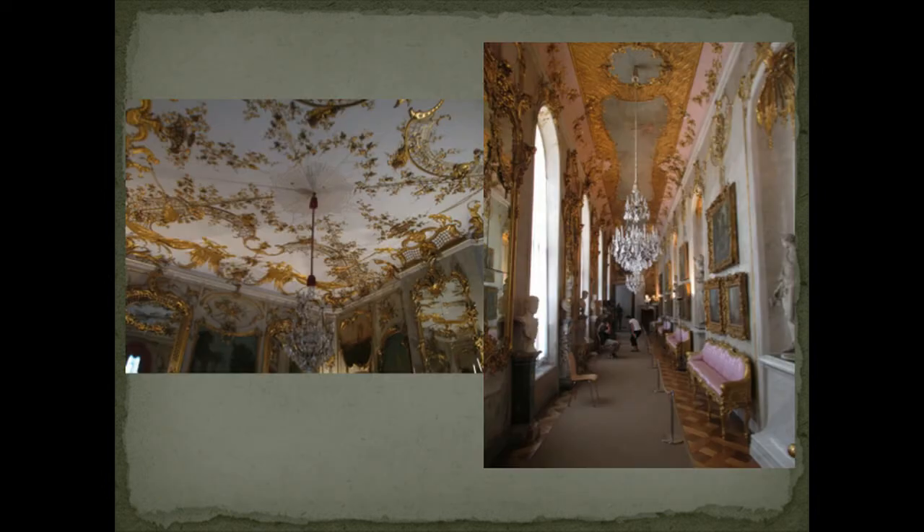On our first day in Berlin, we took public transit to an adjoining town — the two have just about grown together at this point — called Potsdam. Potsdam was where Friedrich the Great set up his absolutely fantastic set of pleasure palaces and garden complex.